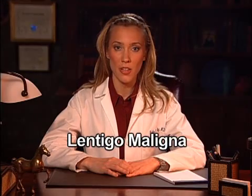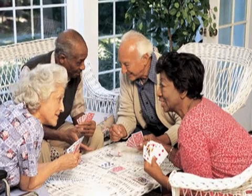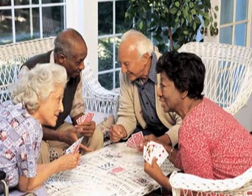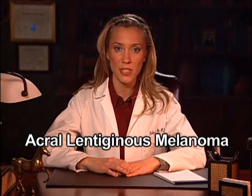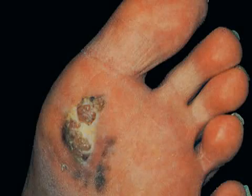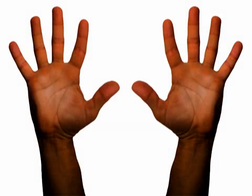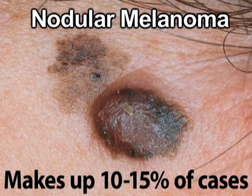Lentigo maligna is most often found in the elderly. It's similar to superficial spreading melanoma, as it also remains close to the skin's surface for a long time. Acral lentiginous melanoma is the most common form found in those with darker skin types. It follows the same spreading pattern as the other in situ types, but usually appears under the nails, on the soles of the feet, or on the palms of the hands. The most aggressive form, nodular melanoma, is inherently invasive and makes up 10 to 15% of cases.